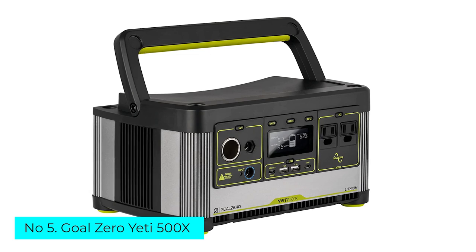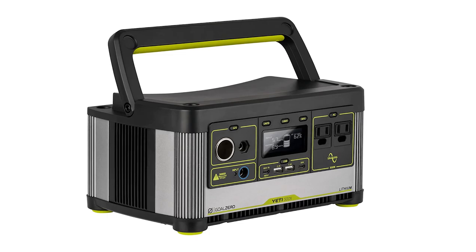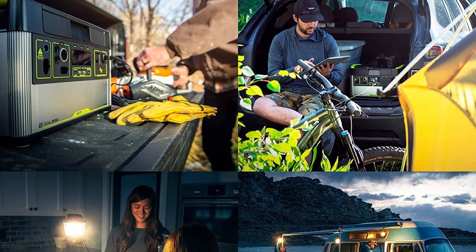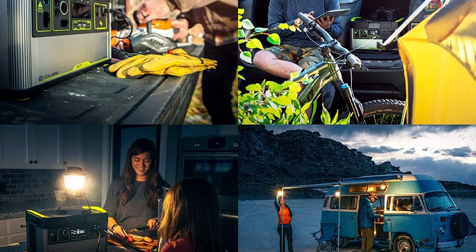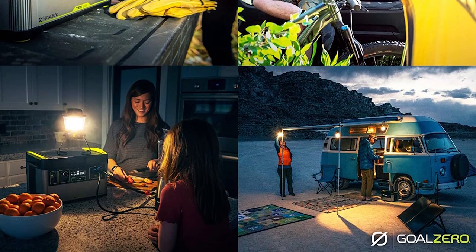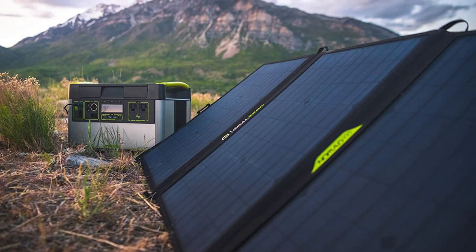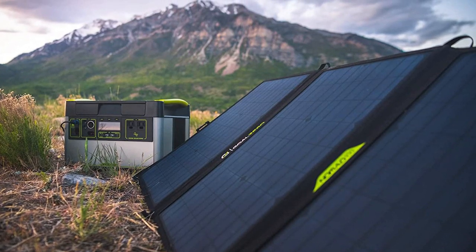Number 5: Goal Zero Yeti 500X. The Goal Zero Yeti 500X is a great choice for anyone with fairly minimal charging needs during a weekend camping trip. Goal Zero has been in the game a long time, and the beauty of its portable power stations is how easily they integrate with Goal Zero solar panels and how simple they are to use. The 500X has a built-in solar charge controller as well as a built-in 120V AC inverter, so you can plug standard household electronics into it.